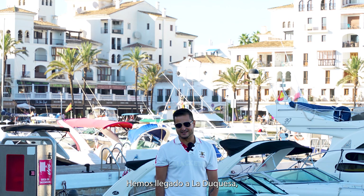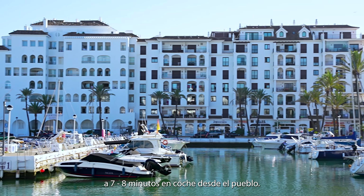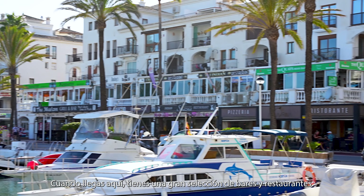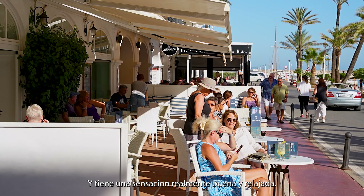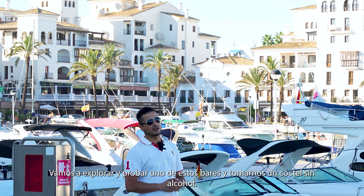We have now arrived at La Duquesa. It's a beautiful marina, seven to eight minutes' drive down from Manilva town center. When you get here, you have an amazing selection of bars and restaurants, and it's got a really good chilled vibe. We're going to go out and check one of those bars and have a mocktail.